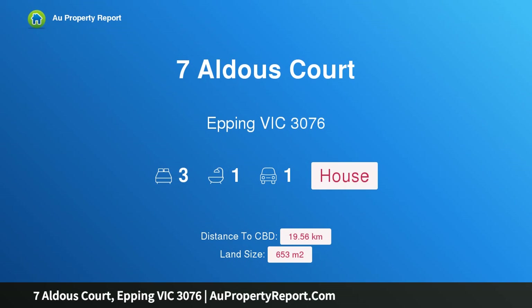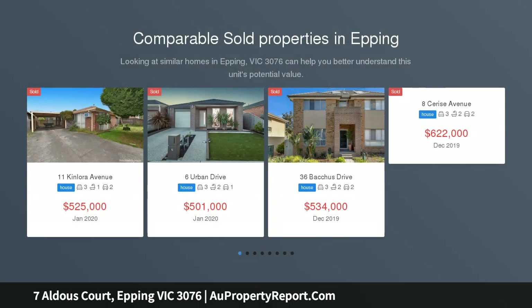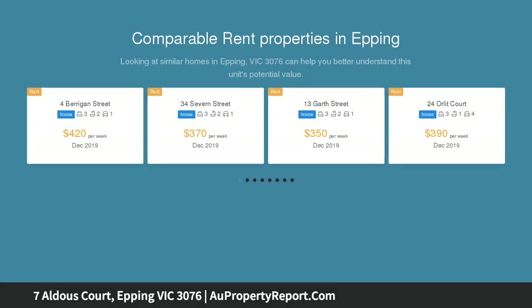Hi, I am glad to introduce Property 7 Aldous Court, Epping Victoria 3076, centrally located on 653 SQM approx block. This lovely brick veneer home is the perfect opportunity for any young family, first home buyer, investor, or builder/developer.